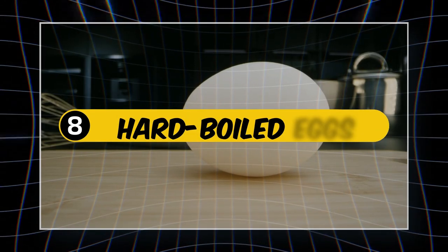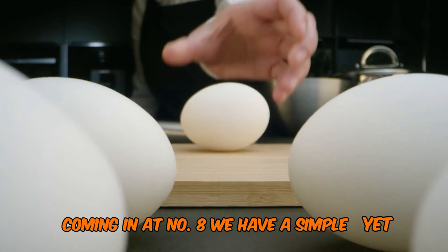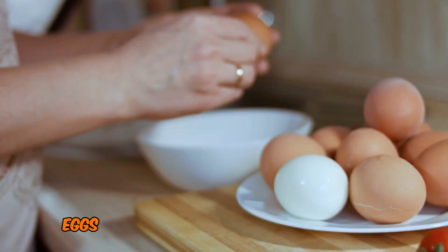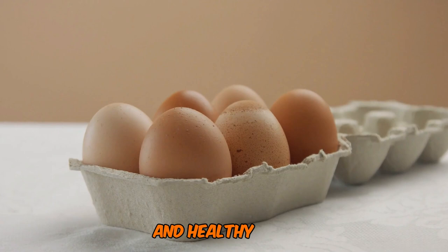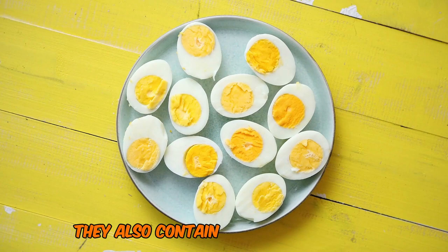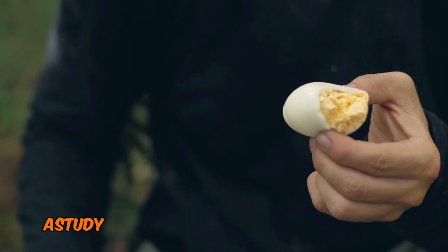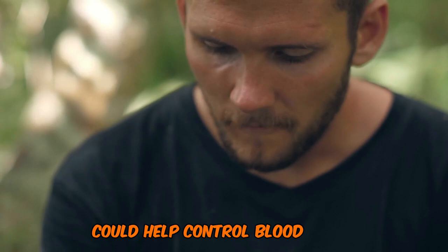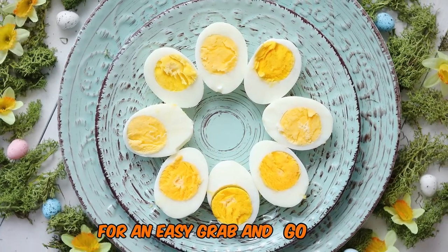Number 8: Hard Boiled Eggs — The Portable Protein Powerhouse. Coming in at number 8, we have a simple yet effective snack: hard boiled eggs. With a GI of 0, eggs are an excellent choice for blood sugar management. Eggs are packed with high-quality protein and healthy fats, which can help keep you feeling full and satisfied. They also contain no carbohydrates, meaning they won't directly impact your blood sugar levels. A study in the American Journal of Clinical Nutrition found that eating eggs for breakfast could help control blood sugar and insulin levels throughout the day. Keep a couple of hard boiled eggs in your fridge for an easy grab-and-go snack.